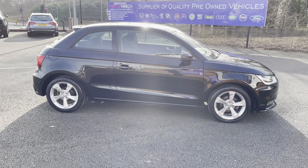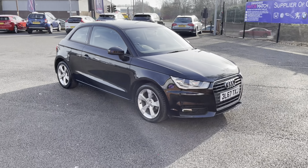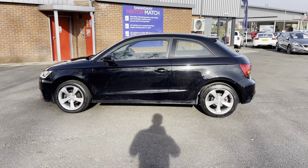Hi, I'm Tom from Motor Match Bolton and today I'm going to be doing a full walkthrough video on this approved used vehicle. Here we have the brilliant Audi A1 1L TFSI Sport. It does come to us with 40,751 miles on the clock and it is a petrol.